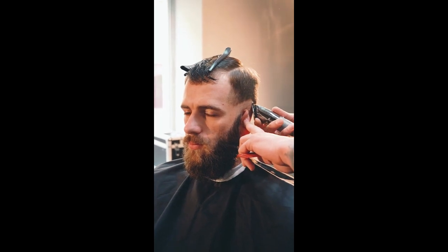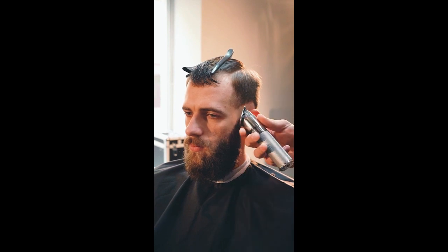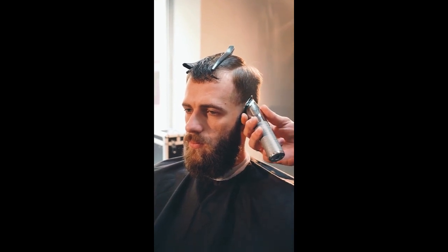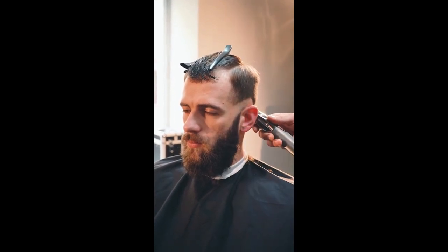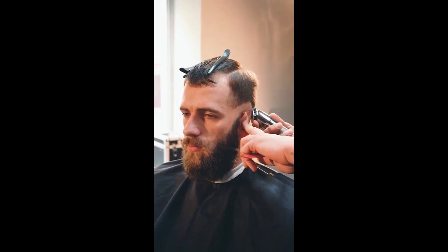First and foremost, it's important to understand that everyone's beard growth is different. Some men may see results faster than others, but with patience and persistence, you'll be able to achieve the beard of your dreams.